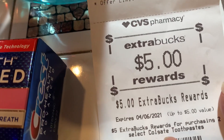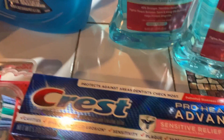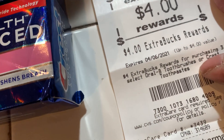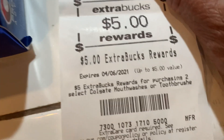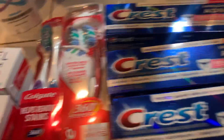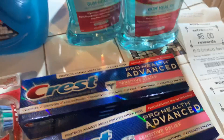This one was for the Colgate toothpaste, for having purchased what I needed to earn it. Then I earned four dollars — that was for the toothpaste or mouthwash, one of them was the Crest. Then the five was for the mouthwash. Then I earned eight dollars for these two toothbrushes, and two dollars which I used in the next transaction.